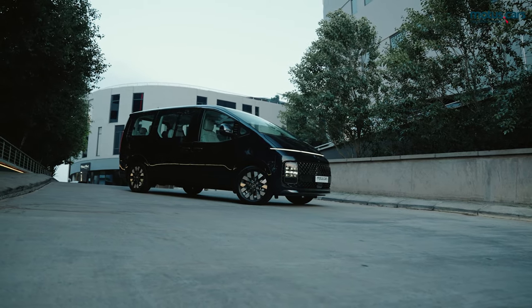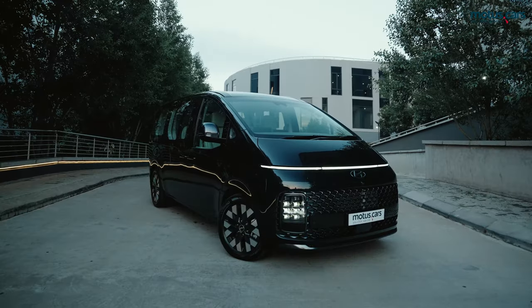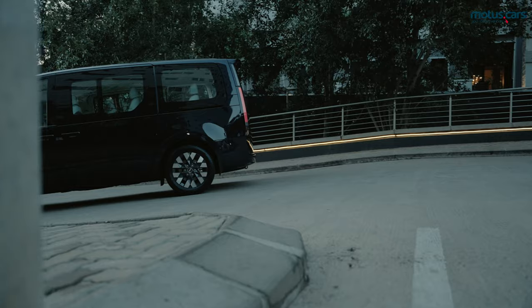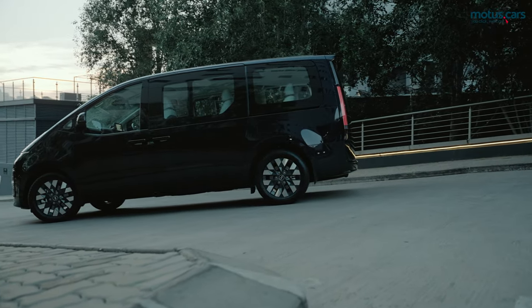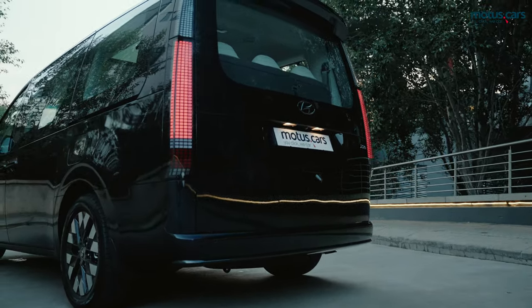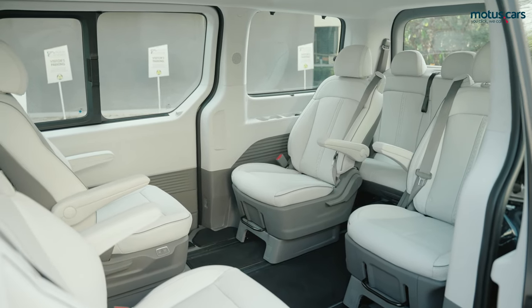Looking like it's straight out of a sci-fi movie, the new Hyundai Storia certainly takes futuristic design to a new level. If Robocop had a minibus, it would have certainly been a Hyundai Storia. But besides amazing styling, the new Storia also boasts an array of technologically advanced features and a cabin that is as practical and versatile as it is good-looking.